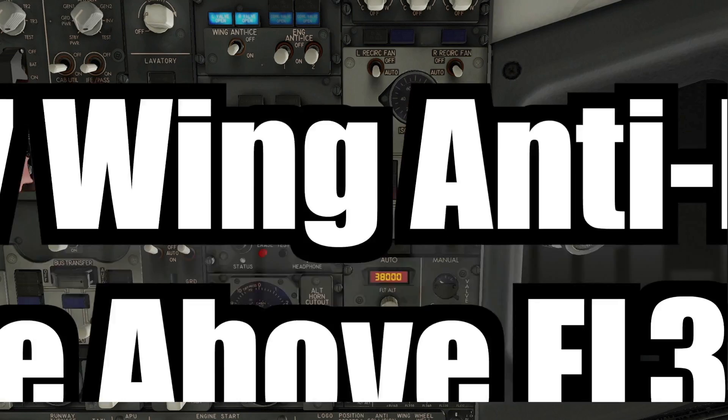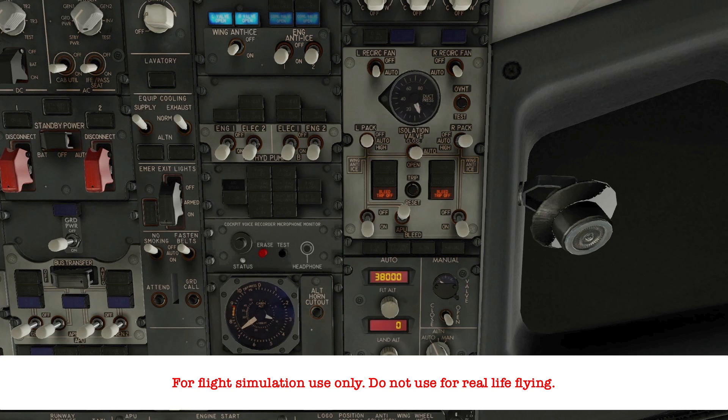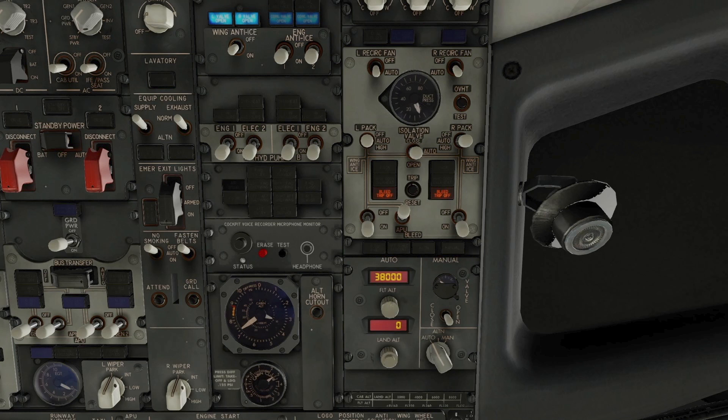Welcome. In this video, we'll take a look at the wing anti-ice system, particularly its use above flight level 350, which the manual states may cause a bleed trip off. The video will not focus on procedures which, after establishing aircraft control, could potentially lead to performing the bleed trip off, cabin altitude warning, or rapid depressurization checklists. Instead, we will take a look at the system itself, what could happen, and what you can do if accumulating ice at high altitude.